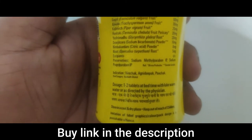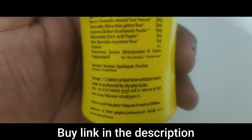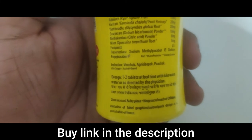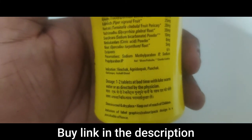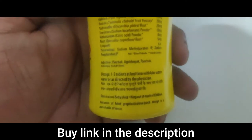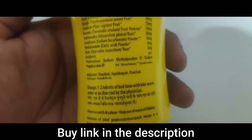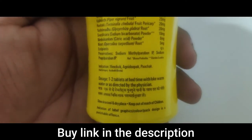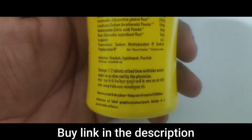You'll also see the dosage instructions here. The dosage is one to two tablets at bedtime with lukewarm water, or as directed by your physician. I suggest you start with one tablet first, see how effective it is, and then move to two tablets if it's not effective enough.